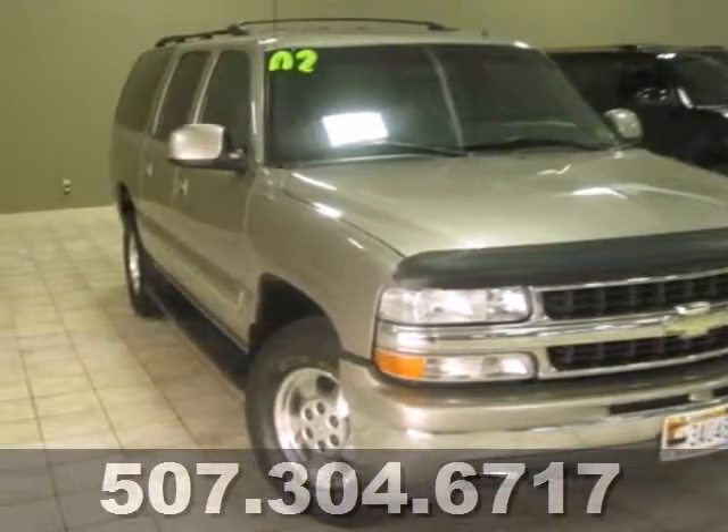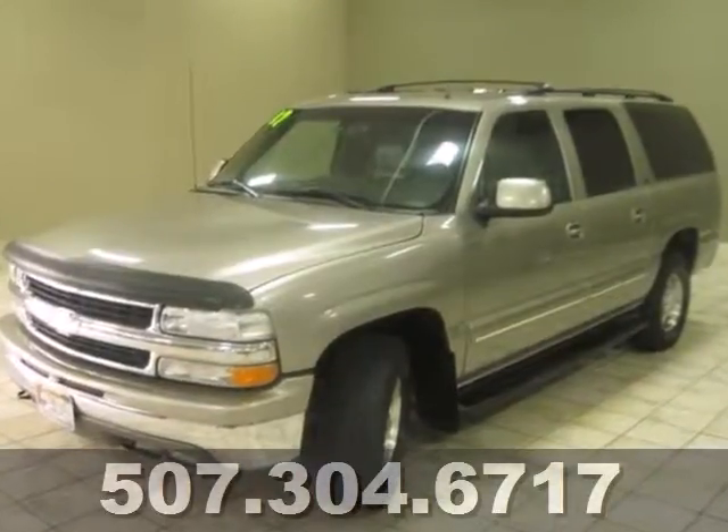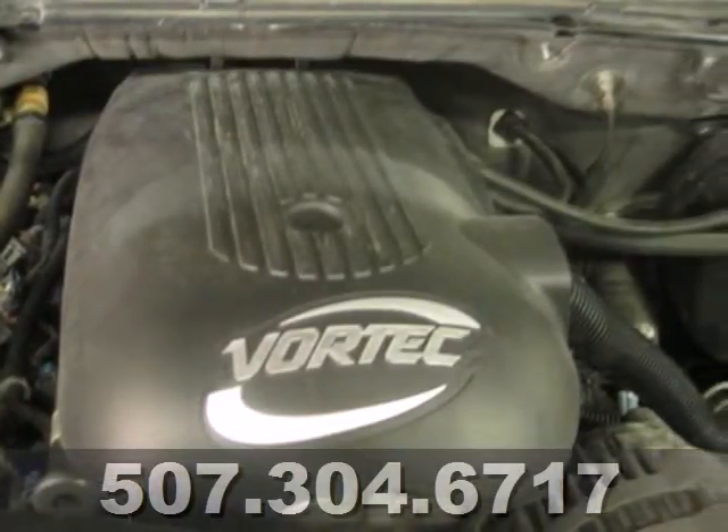Here's the 2002 Chevrolet Suburban. Features include 4-wheel vented disc brakes with ABS, a massively powerful V8 engine, load-ready suspension, front anti-sway bar, and rear child safety door locks.